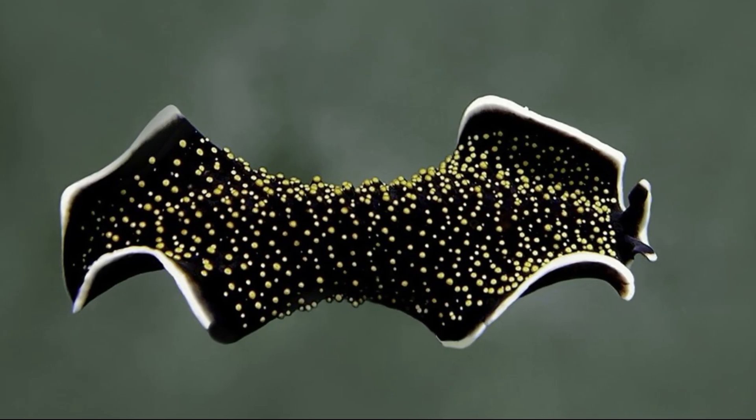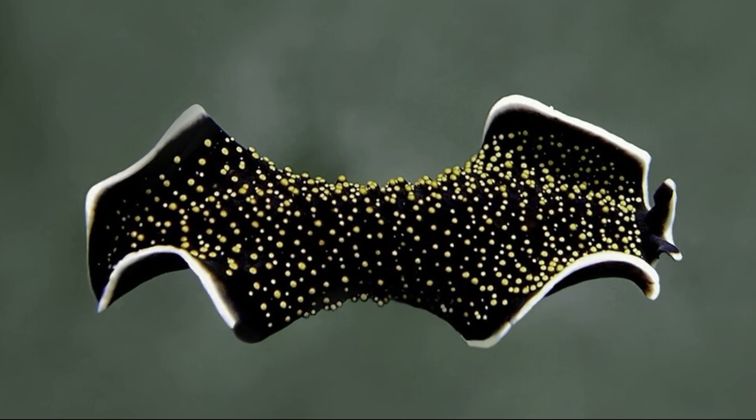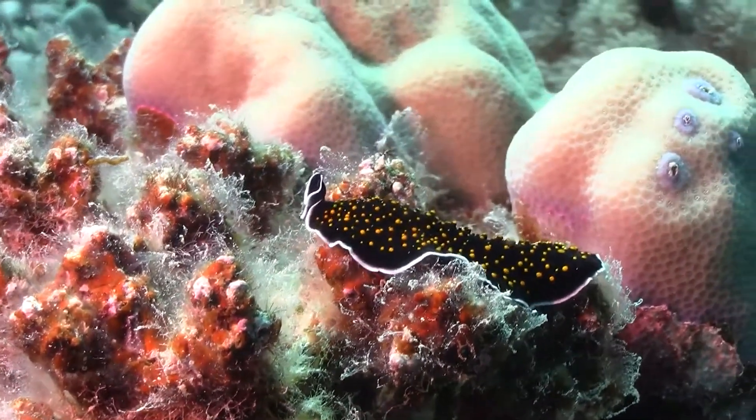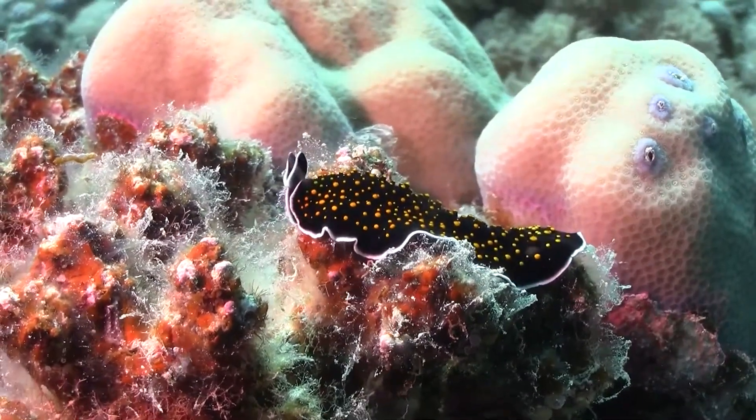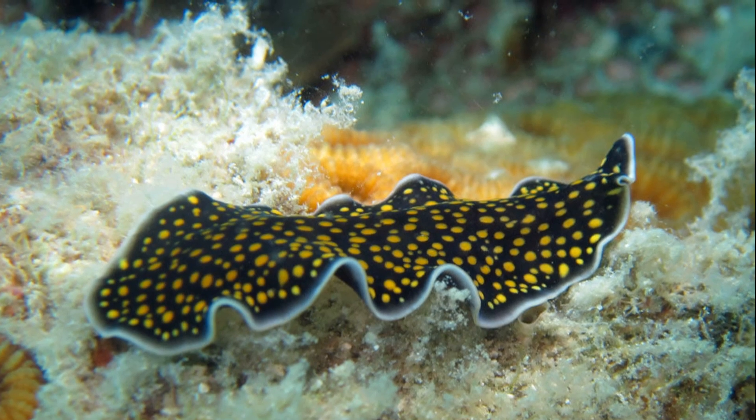Marine flatworms are hermaphrodites, sharing both sexes within one body. Mating occurs between two individuals and either can impregnate the other. They lay thin sheets of sticky eggs on the seabed.